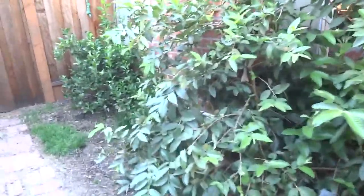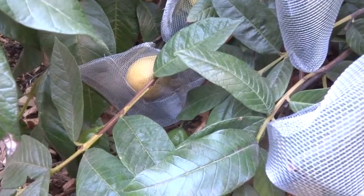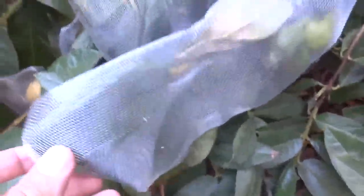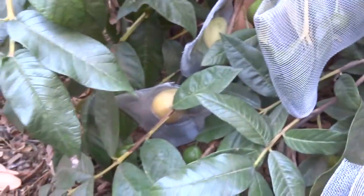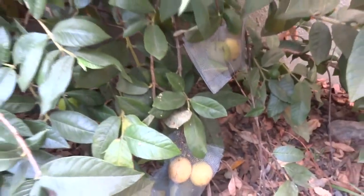I have four plants against this wall — two different types of limes and a guava. Some of these are ripening up now; they turn yellow. The screen is aluminum, like a screen door replacement, to keep the rats from getting to the fruit. The guavas smell really good — like guava.